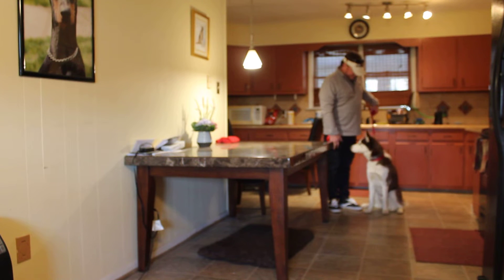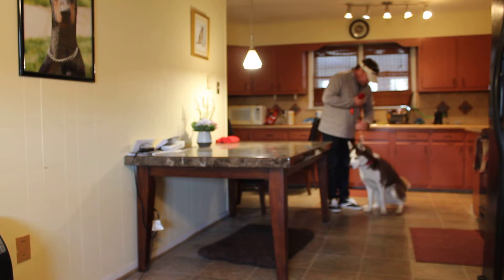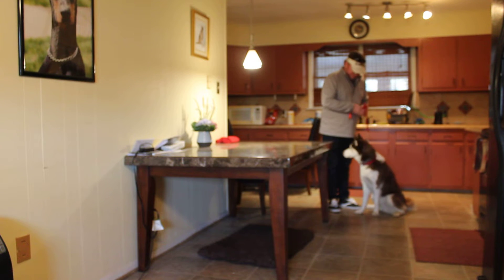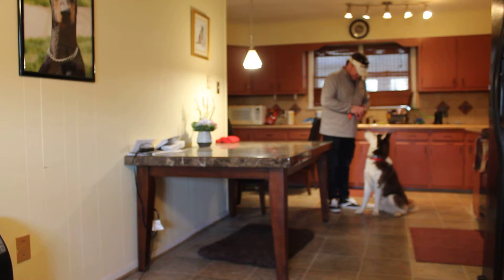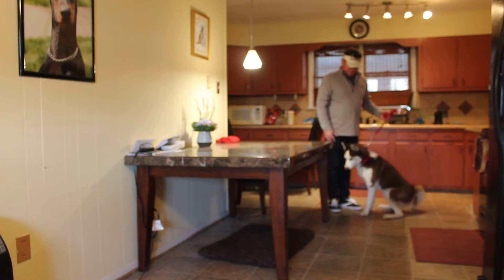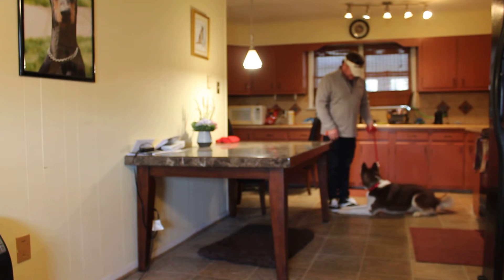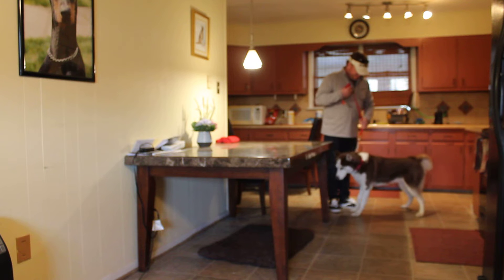Here we are with Lex and Rich in our little kitchen, and what we're going to be demonstrating for you today is we've started him to go to a place under a table, so that if you want to go to an outdoor cafe and eventually indoor dining, he's learning to go under the table to his place and down.